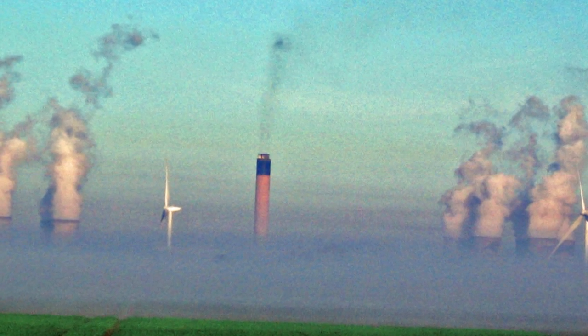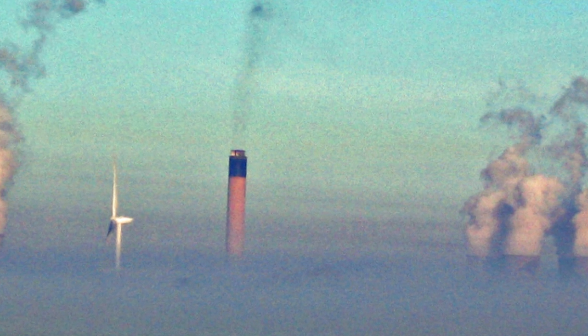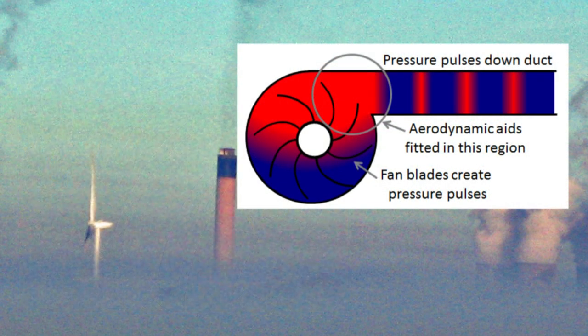We have taken a more fundamental approach to the problem. Why not try to prevent the generation of noise in the first place? Fan noise is created by turbulence, or wasted energy, and pressure fluctuations inside the fan casing.